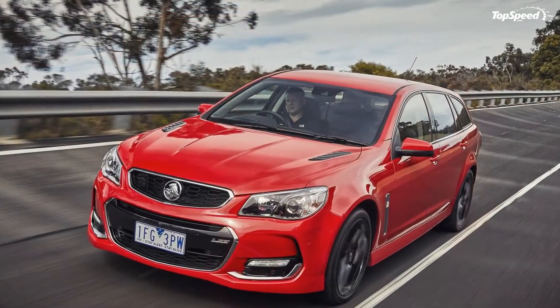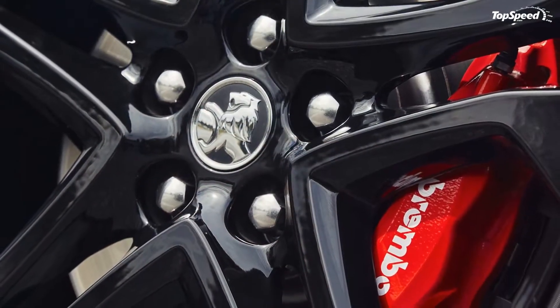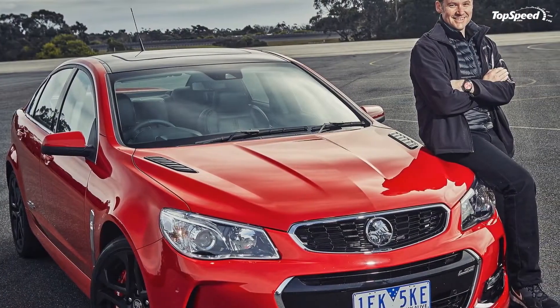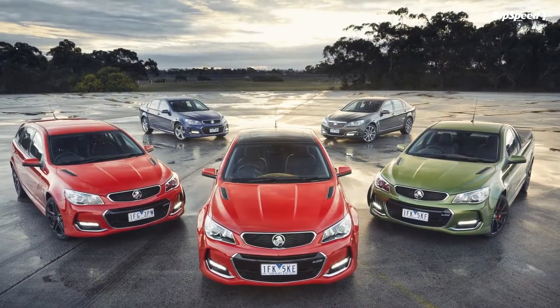So Holden's announcement that local production would shut down after 2017, as GM moves to a more global approach to making cars, represents a real loss. This latest facelift of the Holden Commodore will be its last, and Holden even threw it a party in order to send it off in style.